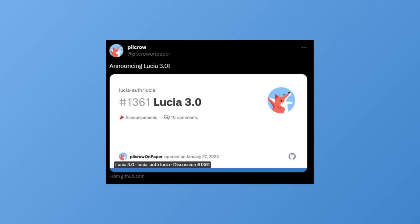Recently, I saw a tweet by an open source authentication library I had never heard of before — Lucia — announcing their 3.0 version. And then I found out this is actually made by a single guy. It got me curious: how good can an authentication library made by a single guy actually be? And it turns out, quite good. It gets a lot of things right.